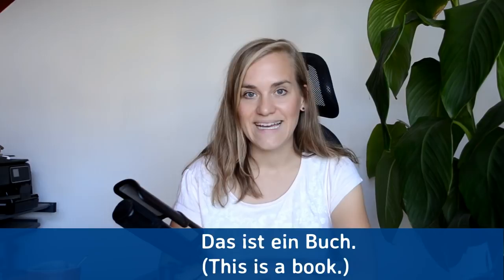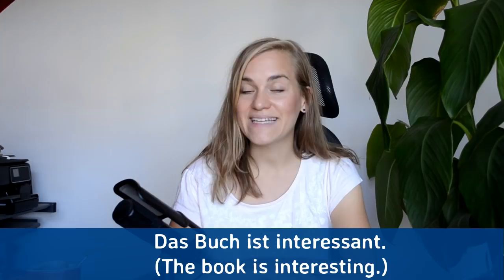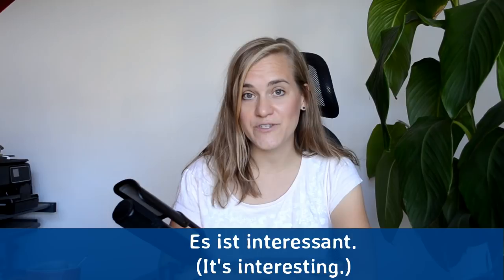Das ist ein Buch — this is a book. Das ist ein Buch. Das Buch ist interessant — the book is interesting. Das Buch ist interessant. Es ist interessant. Es ist interessant.